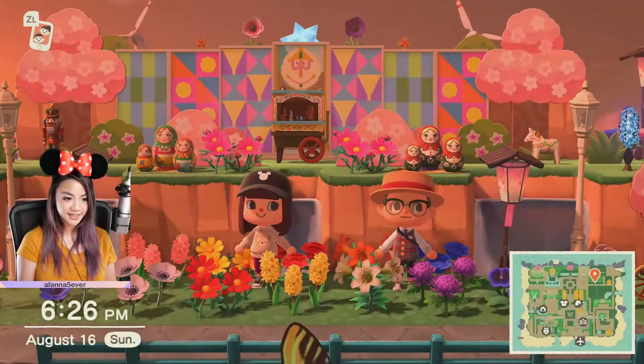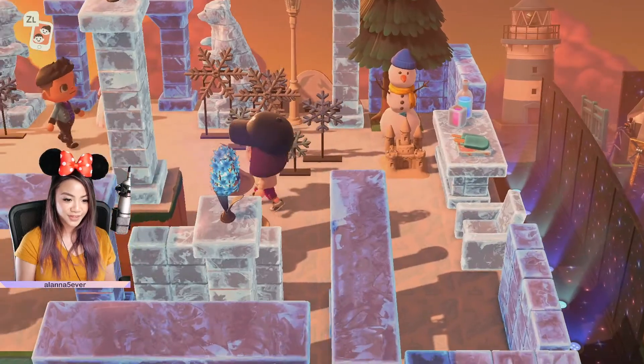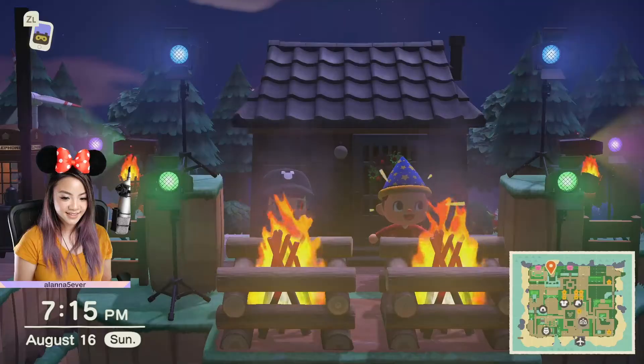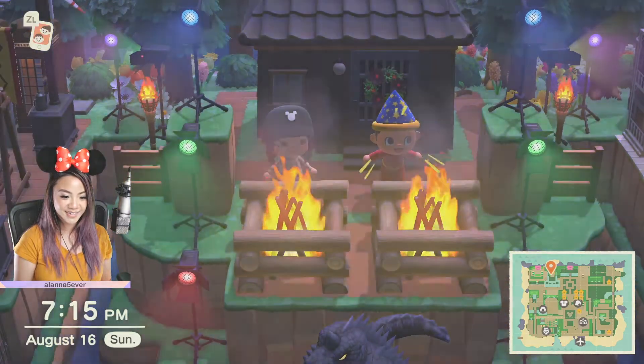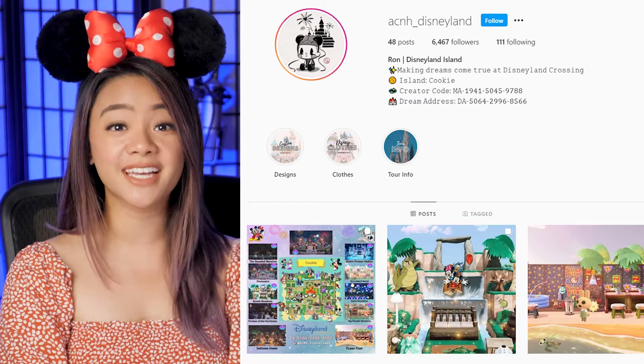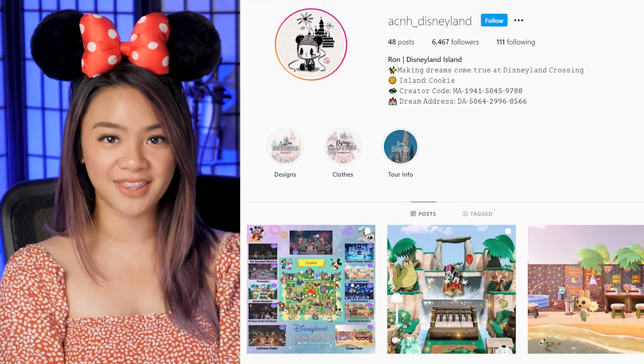Right here you'll see It's a Small World — there's Olaf over there, that's so cute. This is the Fantasyland area and I'm Nikki. Hey guys, it's me Alana. Thank you so much for hanging out with me today. We are visiting Disneyland in Animal Crossing. Our friend Ron is taking us on a guided audio tour of his island where he's brought in elements of the Disneyland theme park. I hope you guys enjoy it as much as I did.